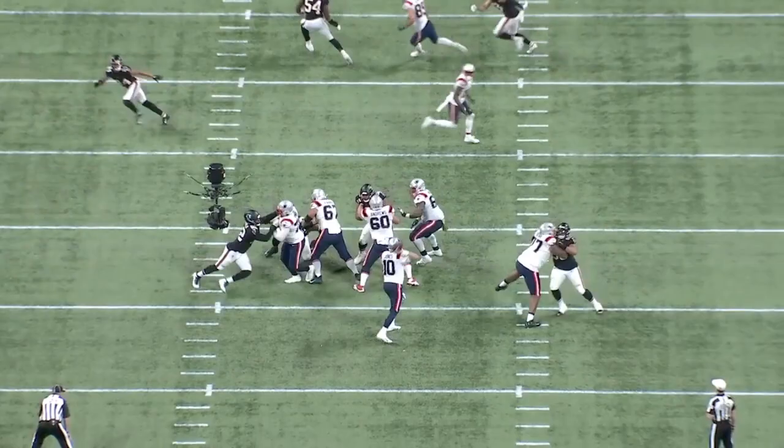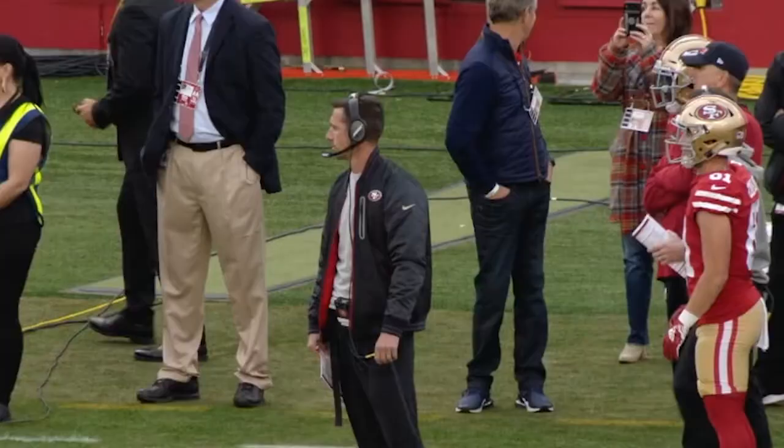I appreciate everyone who watched this video to the end. I have a few more videos coming out shortly — one discussing Mac Jones and his rookie season, and another discussing Kyle Shanahan's offensive scheme. Be sure to watch out for those in the coming week.